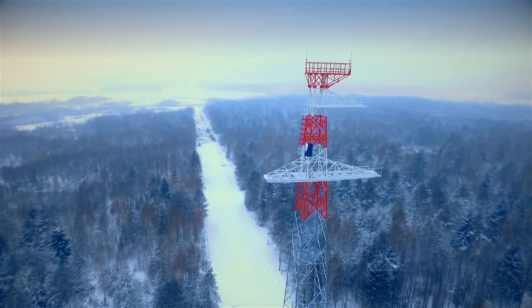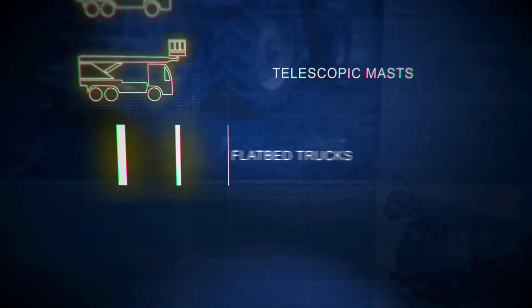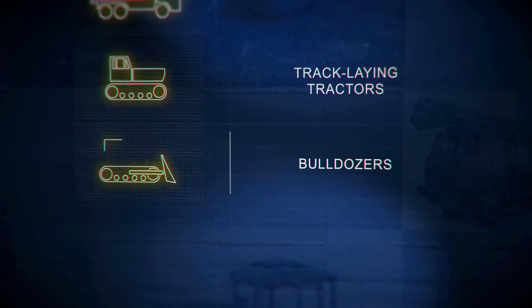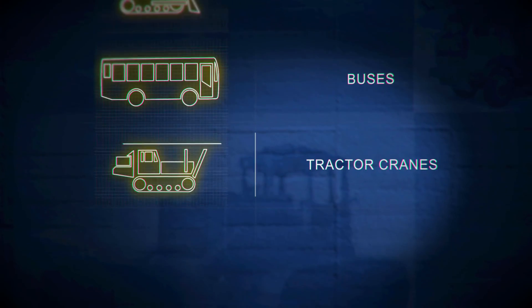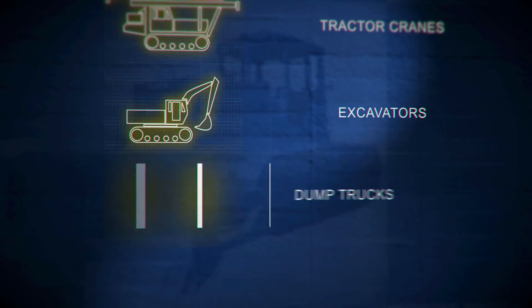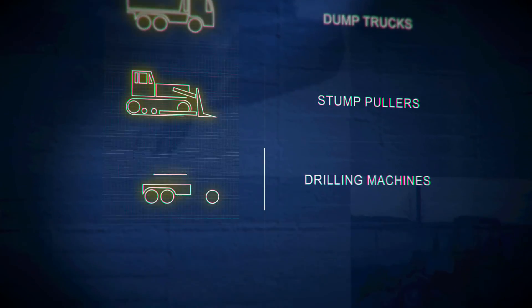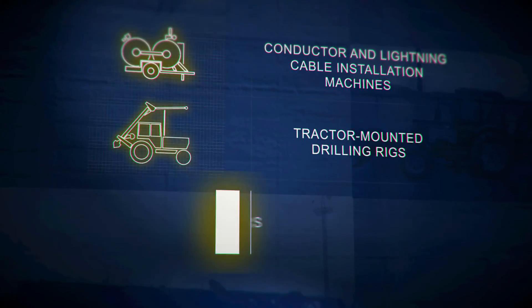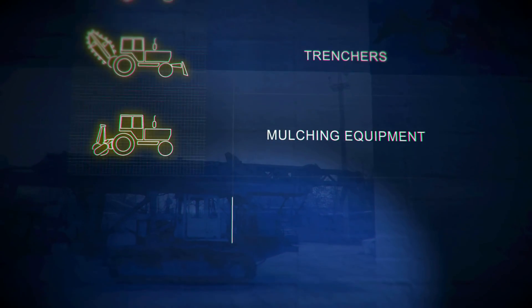Zapad Electroset Stroy can handle projects of any complexity and any scale. Since the company is working to increase its capacity, modern new equipment is being added. The large variety of equipment reflects the wide range of services offered: construction of criticality level 1 and 2 buildings and structures, construction, installation and specialist work, timber logging and milling, and transportation of Class 2 and 3 hazardous cargo.